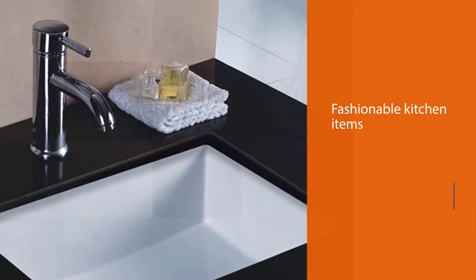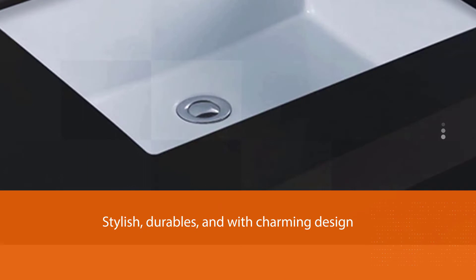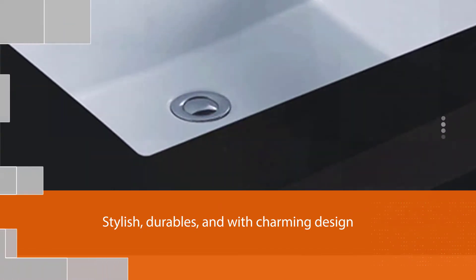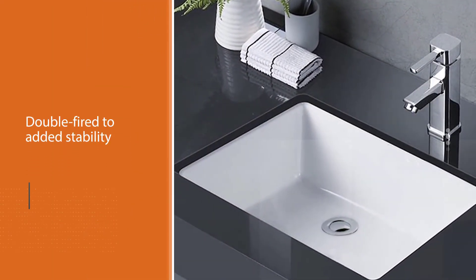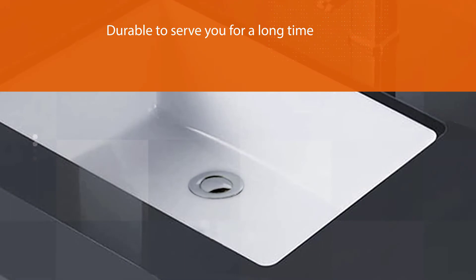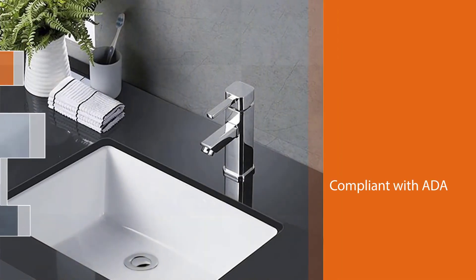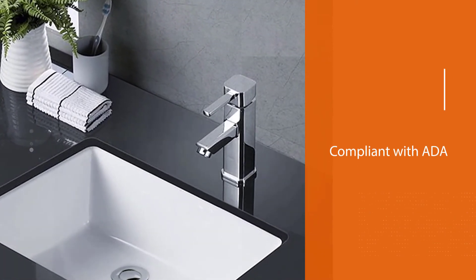Wealth Sinkware is a leading company in bathroom sink accessories as well as fashionable kitchen items. The Wealth vanity sinks are stylish, durable, and feature charming designs. The sink is made of vitreous china, which is double fired for added stability and strength, making it durable to serve you for a long time. Combined with low prices, this modern undermount bathroom sink is a good investment. The smooth white surface cuts cleaning time in half and repels stains.